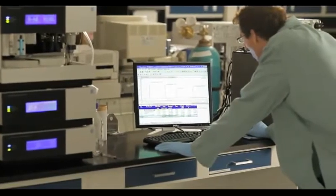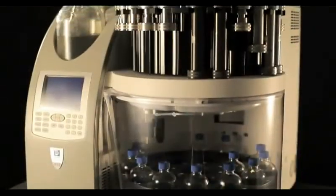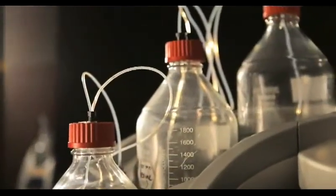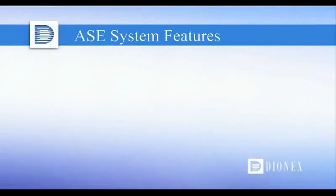This faster extraction time and significant reduction in solvent use boosts productivity and minimizes lab costs. This newfound efficiency will enable you to see a fast return on your investment in the Dionics system. In most cases, the ASE system pays for itself in two to three years. However, if your lab does a lot of extractions, it could pay for itself completely in less than one year.